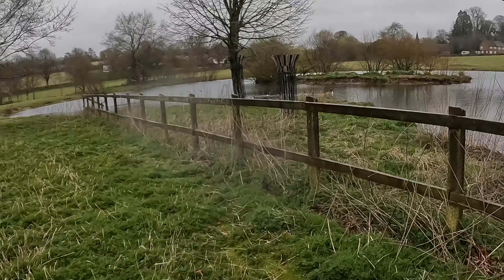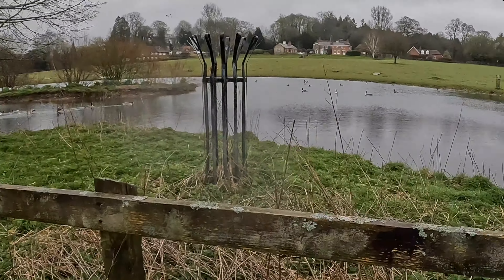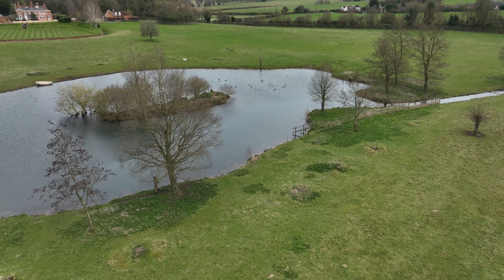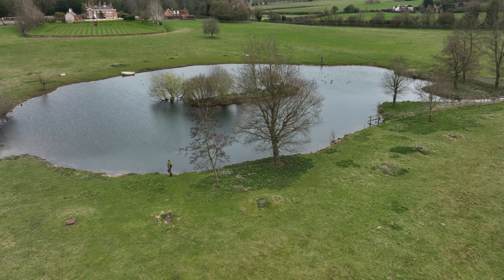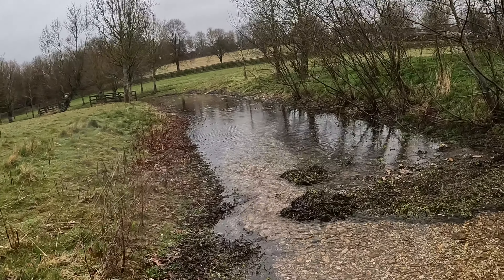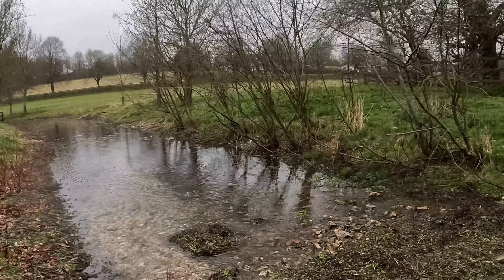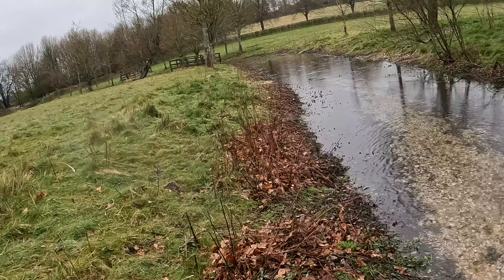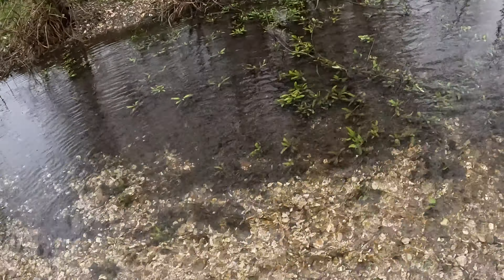I bet the people that live in that house over there would say this is the source of the Test, and then the people that live on the other side of the road would say that's the source of the Test. I think there's a fair amount of discussion and counterclaims. So this is actually where it really does look like a chalk stream — absolutely amazing. And already you could almost fish this.